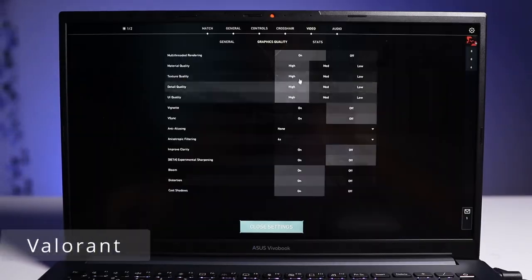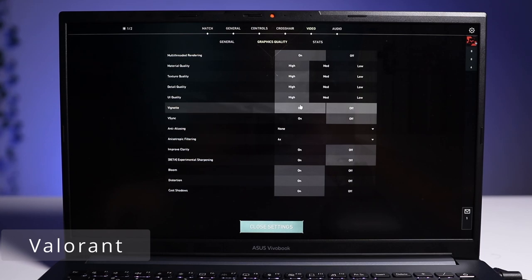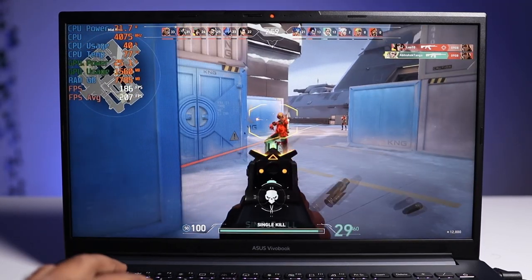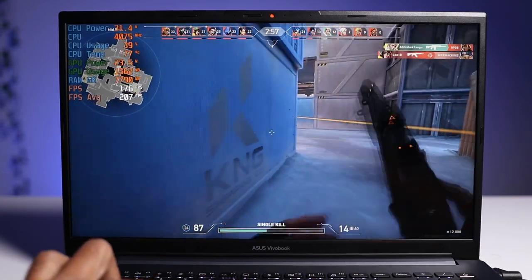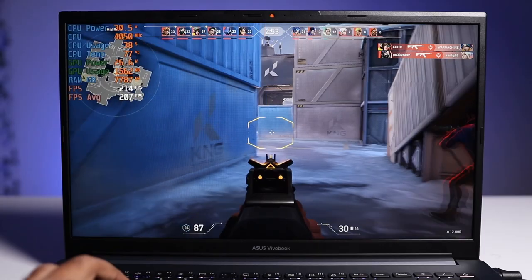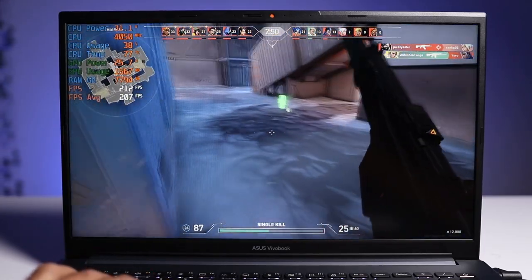Finally, I tested Valorant and found a very shocking result: at high settings this game is easily playable at 207 FPS, and sometimes FPS are crossing 207 as well. So if you are looking for a laptop especially for Valorant, CS:GO, or fast-shooting FPS games, I believe this laptop can handle all those games and you will get a pretty good FPS score.